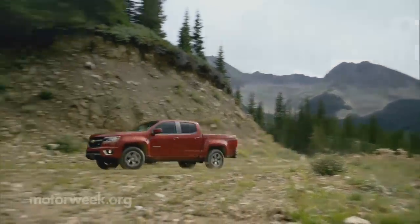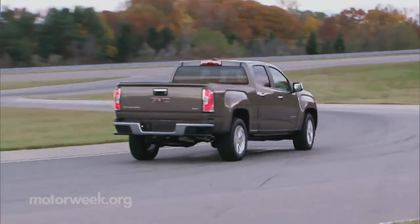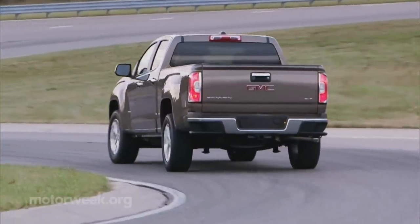The 2015 Chevrolet Colorado starts around $21,000, with the better equipped GMC Canyon about a grand more. We'll see you next week.